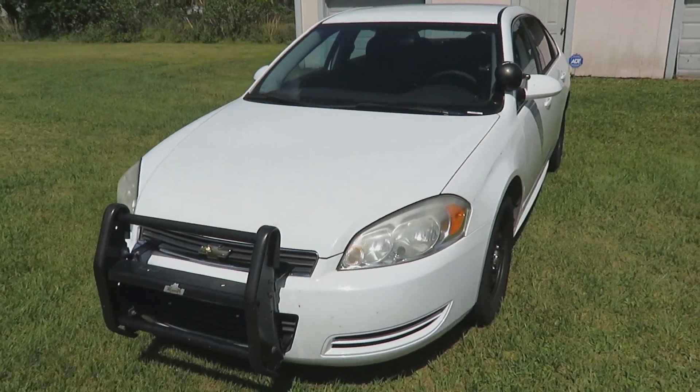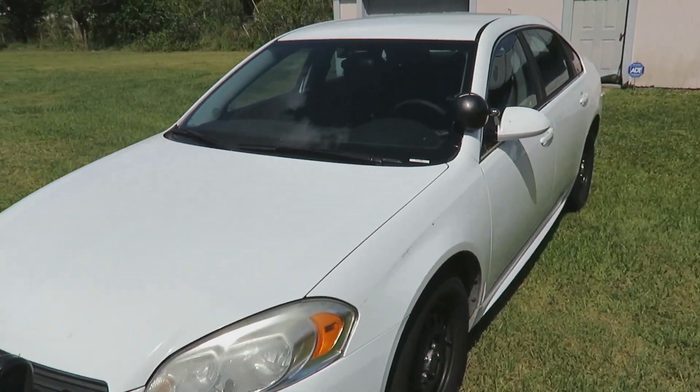A little zika bug is driving me crazy — there's one of them right there, and there's another one buzzing around somewhere. Good old Florida, gotta love the insects down here. Here we have a 2010 Chevy Impala cop car.